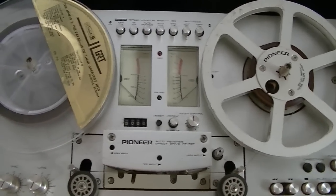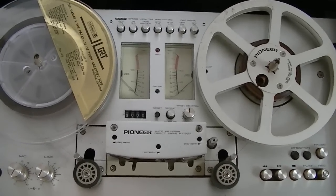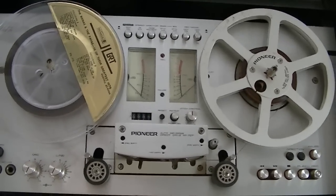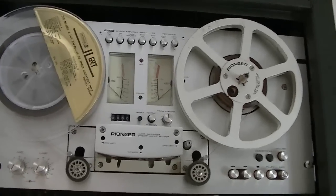That's one of the premier Pioneer home units. It really wasn't particularly a studio machine, but it's probably 30, 35 years old, and in its day it was one of the really hot units you could get for the house. I think that thing was like $800 thirty years ago. It was a lot of money.